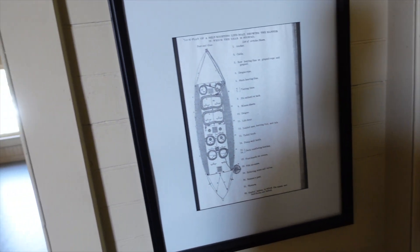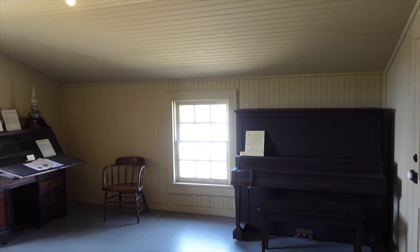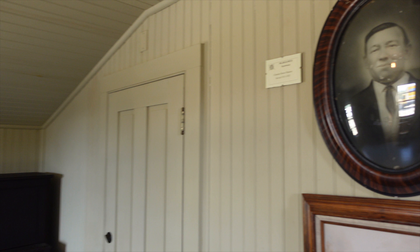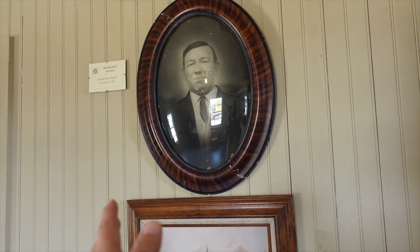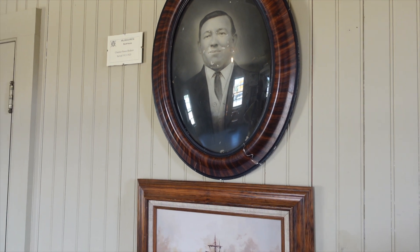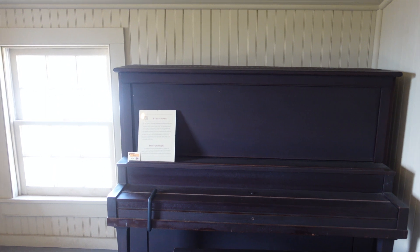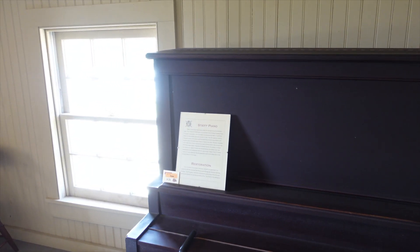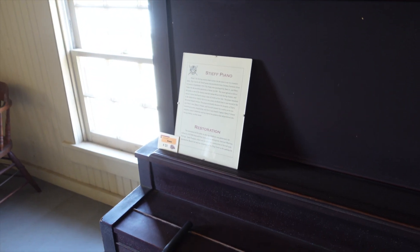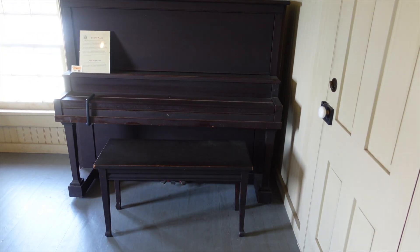Old tools here. And there's an old surfman — what they would do every night is go down to the shore. One guy would take a left, another would take a right, and they would cover about four miles just looking out into the ocean for wrecks. And there's an old piano — back when if you wanted to hear music, you had to play it.